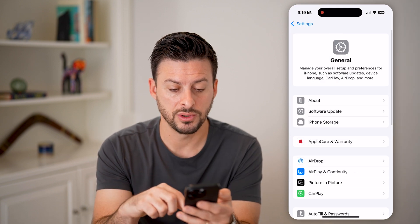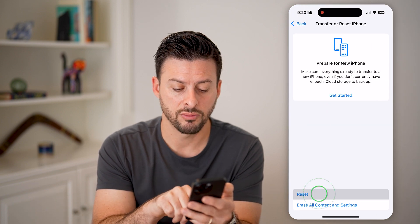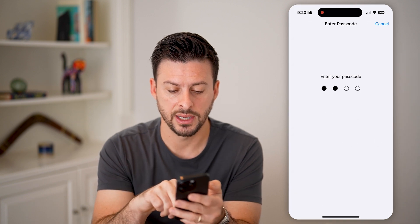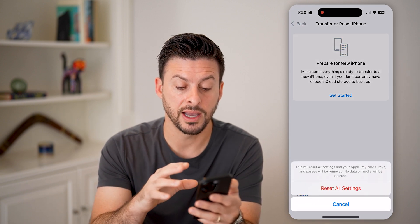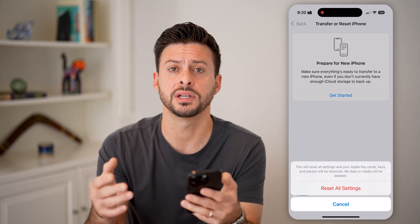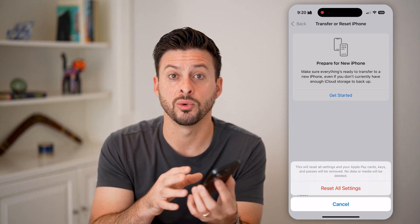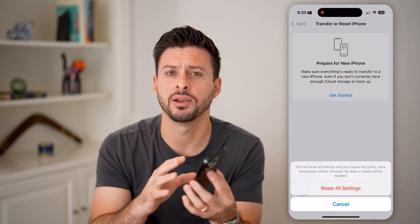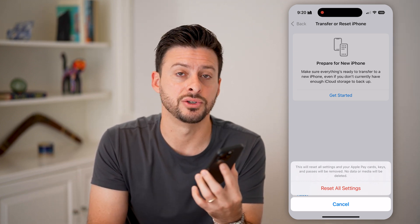The last thing that you can do is go back, tap on Transfer or Reset iPhone, and then Reset. Tap on Reset All Settings and enter in your passcode. This will reset all of the settings on your iPhone back to factory default. A lot of times this fixes any kind of bugs or glitches, because as you update the iOS operating system, sometimes it cannot work well with the settings you had previously enabled or disabled. Resetting those to factory default will often fix issues you might be having.